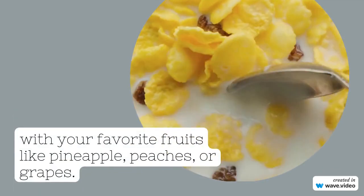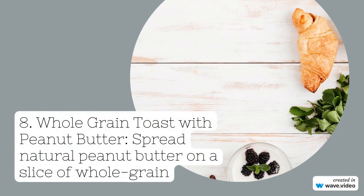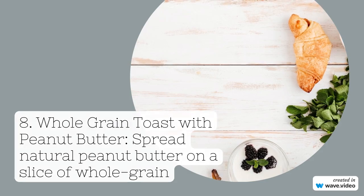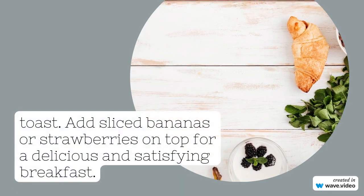4. Avocado toast. Mash half an avocado and spread it on a slice of whole-grain toast. Top with sliced tomatoes, a sprinkle of black pepper, and a squeeze of lemon juice for extra zest.